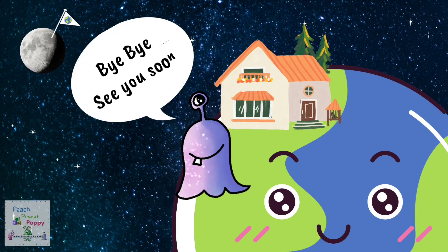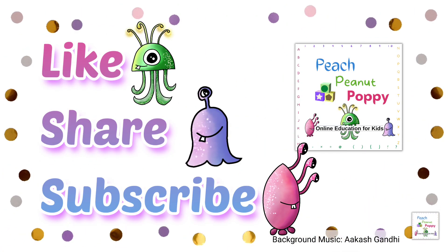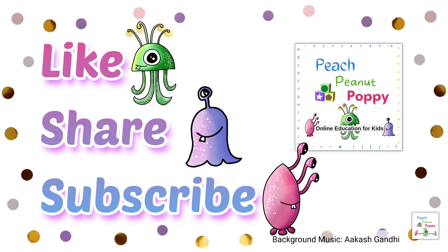Bye-bye for now. See you soon! And if you like our videos, don't forget to like, share and subscribe to our channel Peach Peanut Poppy.